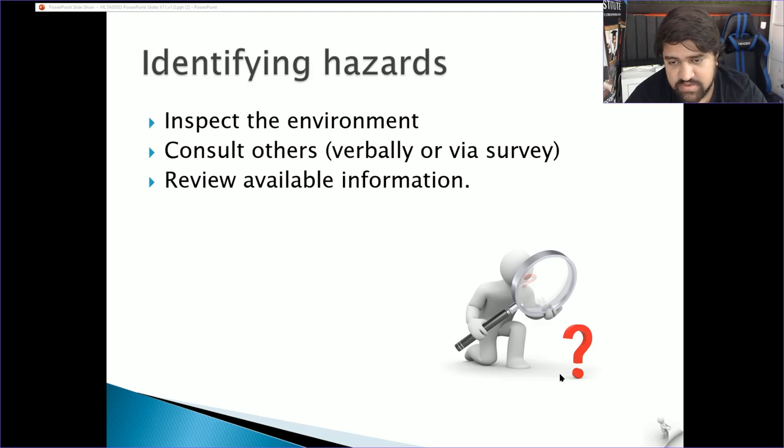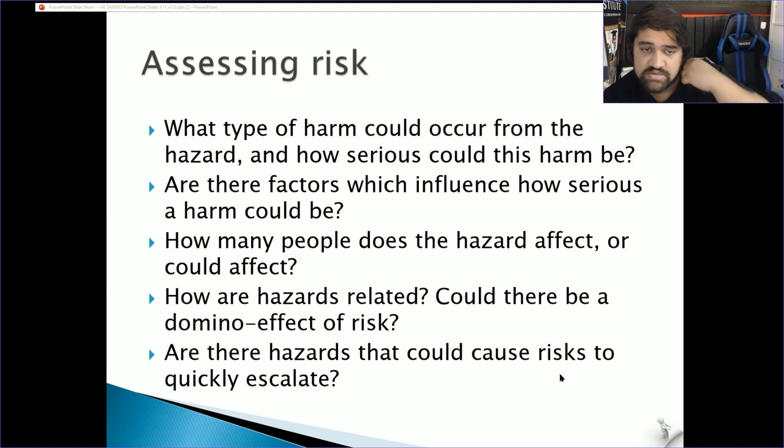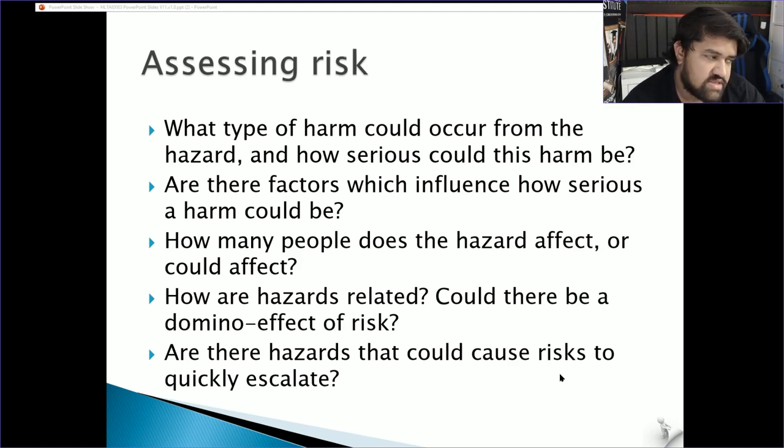The more communication you can maintain with the person, the better the situation will be. When assessing risk, think about what type of harm could occur from any hazards, how serious it will be, and the possible outcomes. Consider the location of heavy objects — placing them lower reduces damage if they fall, since less height means less force on impact.